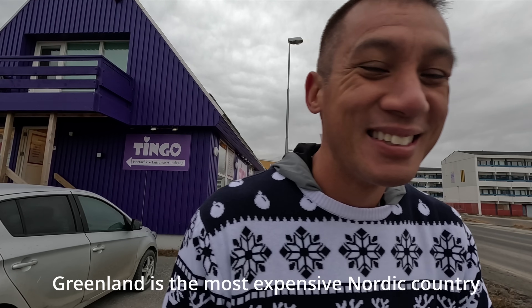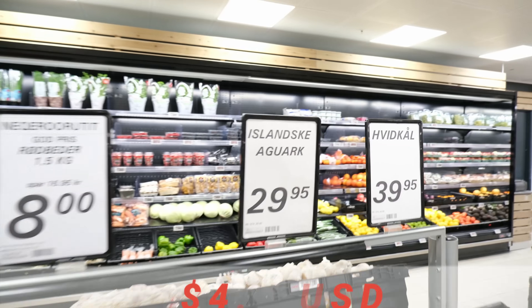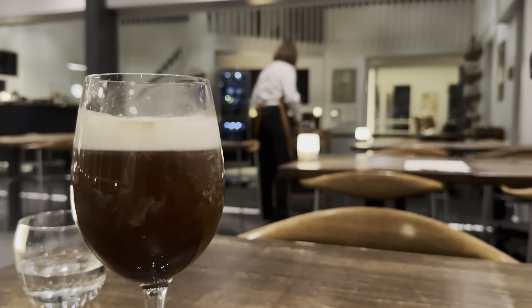Greenland is the most expensive Nordic country, followed by Norway and Denmark. This cucumber costs $4.50, and this Greenland coffee costs $25.